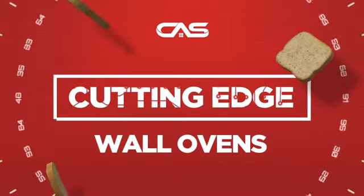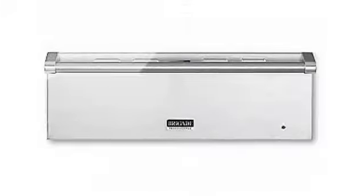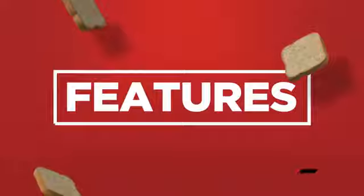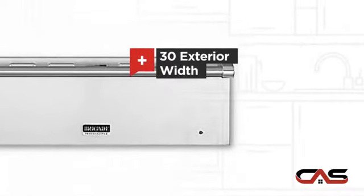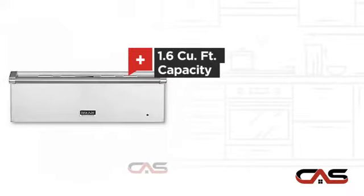Need a cutting edge wall oven? Try this warmer drawer model from Brigade. It offers many features, including a spacious 30-inch design and 1.6 cubic foot baking capacity.